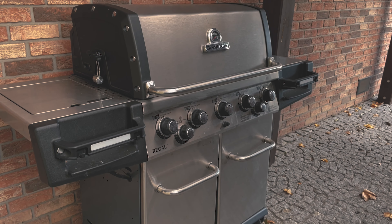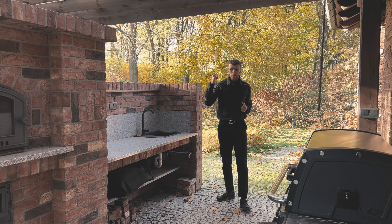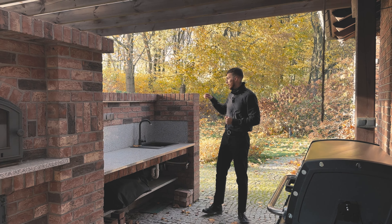We have a sink — obviously the water is not connected now since it is cold. But you can only imagine how wonderful it would be to eat and prepare fresh pizza here in the summer. So that would probably be all.